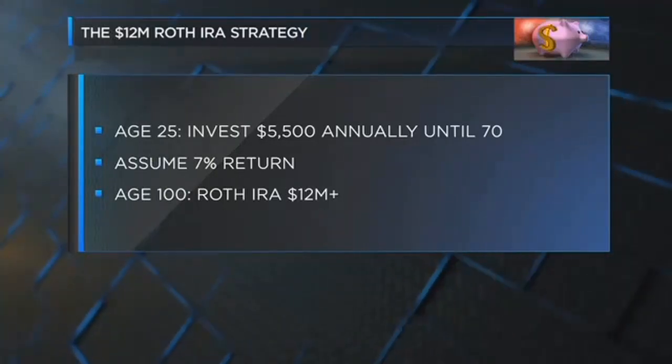Just think, if you were Methuselah, you'd really have a lot of money. So, what are some of the parameters — things people need to keep in mind if they want to open a Roth IRA?